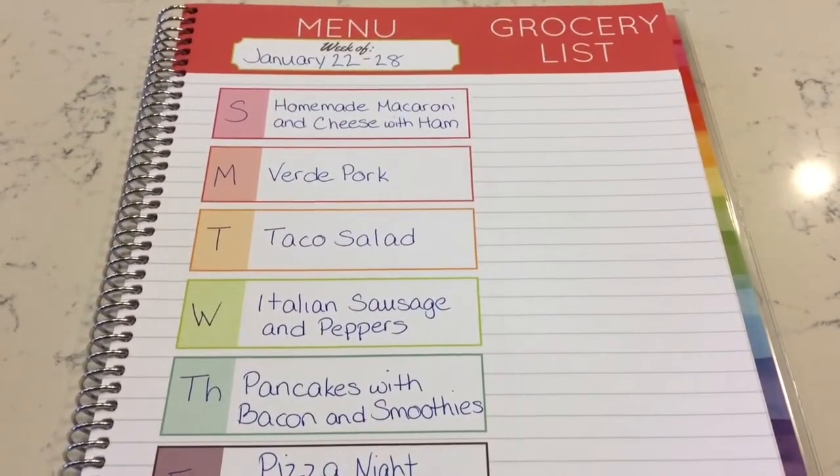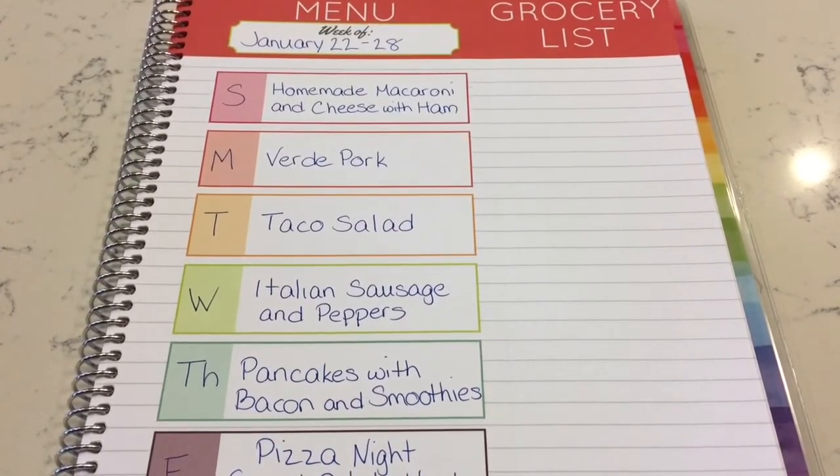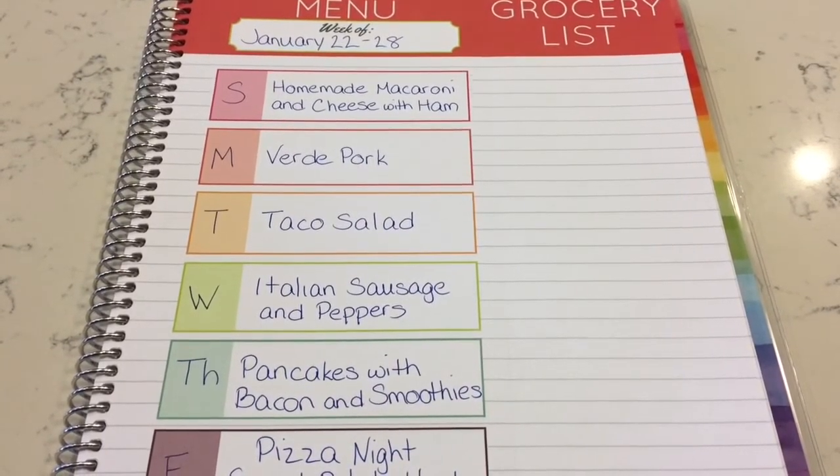That is it — our groceries for the week and our meal plan. Thank you so much for watching. If you like this video please give it a thumbs up below and subscribe. Bye bye!